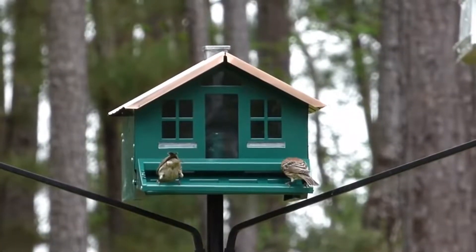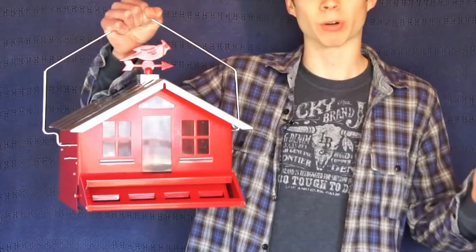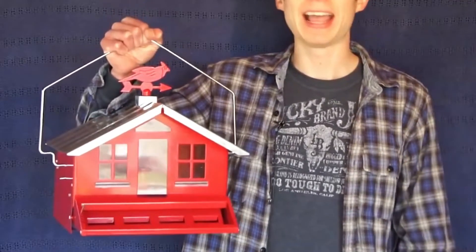Keep this bird feeder clean and filled with fresh seed to ensure happy birds and return visits. Perky-Pet recommends checking this feeder once a week for insects or mold, and cleaning it every few weeks with a mild soap and water solution.